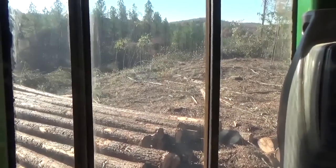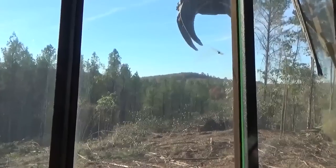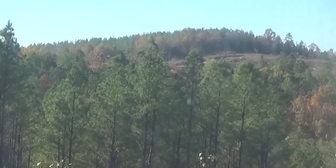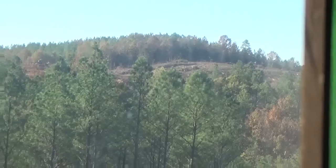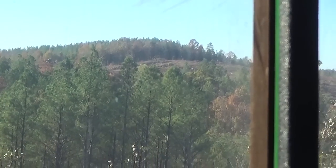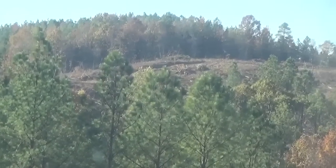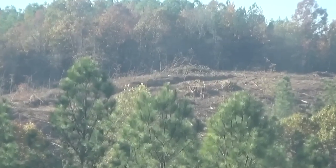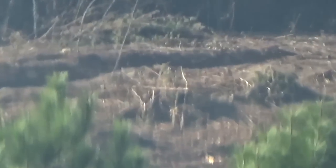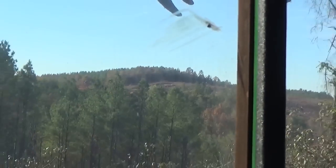The only thing about that log is it doesn't weigh as much. But man, you can take some of that stuff, or something that's had the wood borers get in it with worm holes bored through it, and saw lumber out of that — it'll make some pretty lumber. The camera's got a zoom on it, man, I love it.